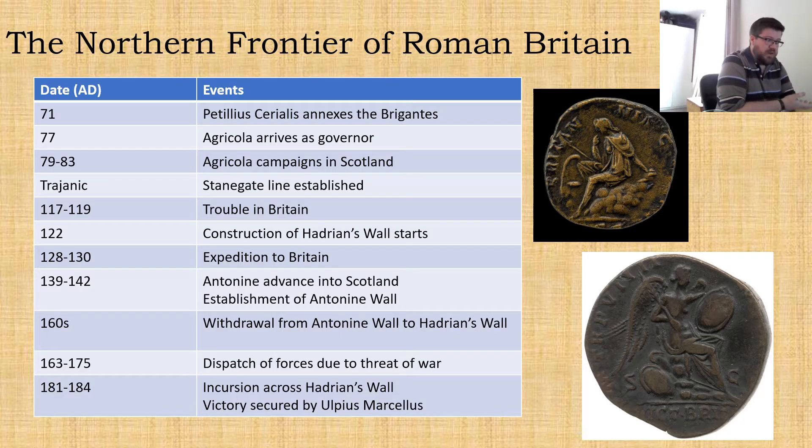So today I'm going to talk briefly through a timeline of the frontier, which highlights a few periods where we might expect to see changes in the coin profiles for sites, casual finds and hoards. I'm going to talk about site finds, I'm going to talk about hoards, and then finally I'm going to talk about casual finds.